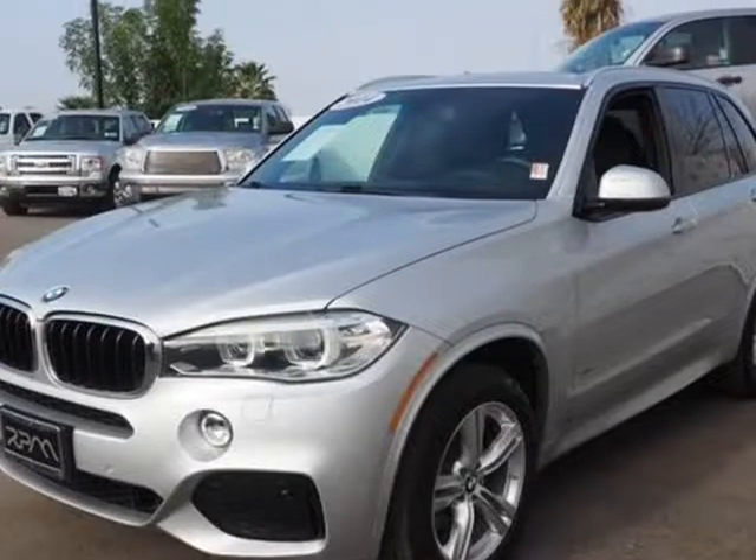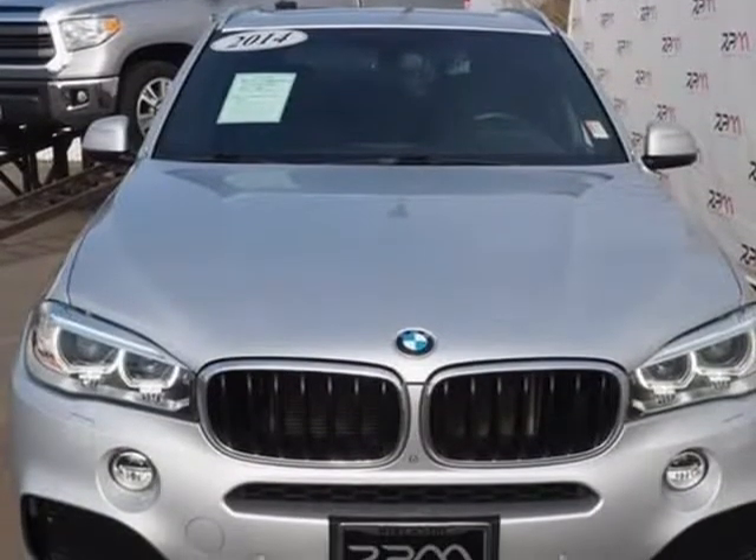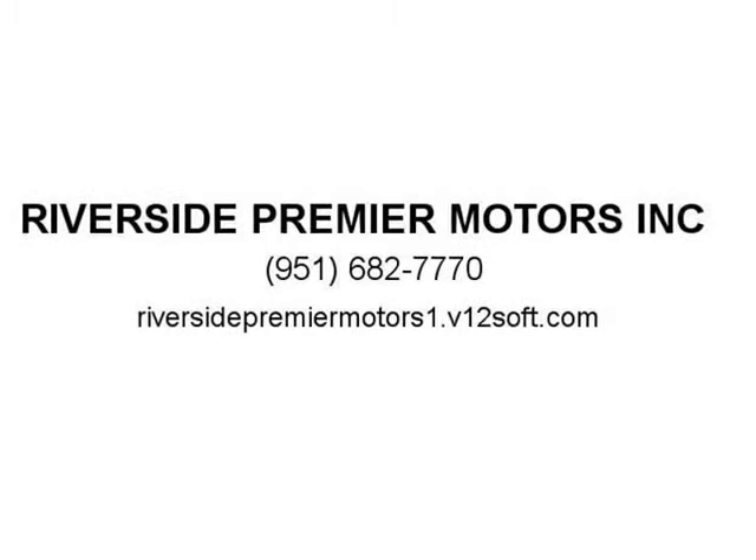This unit is aggressively priced to move. Visit us at RiversidePremierMotors1.v12soft.com.